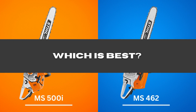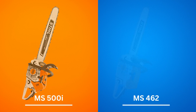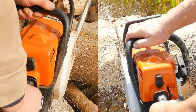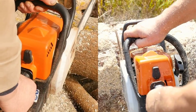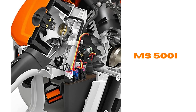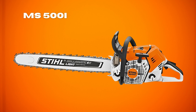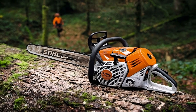Which is best — Stihl MS-500i or MS-462? If I were to give a recommendation, I would definitely suggest the Stihl 500i. The price difference between these two power tools is not massive, yet the 500i model is superior in almost all departments, including power, capacity, and the use of new technologies. I would choose the 500i chainsaw without a second thought.